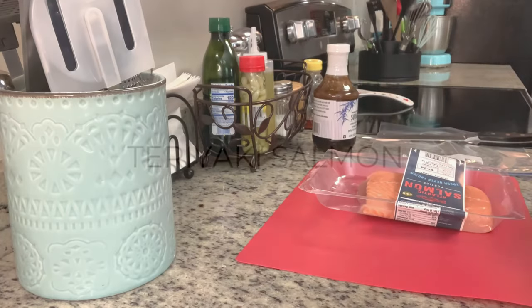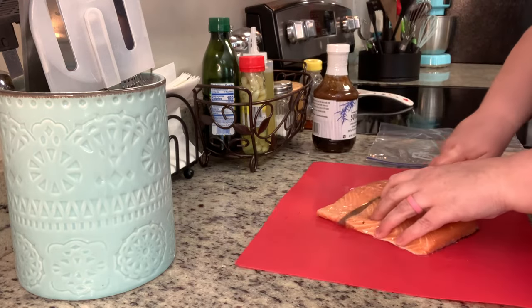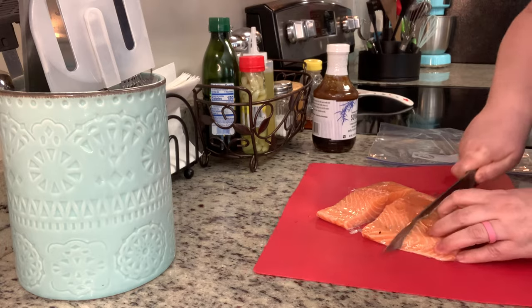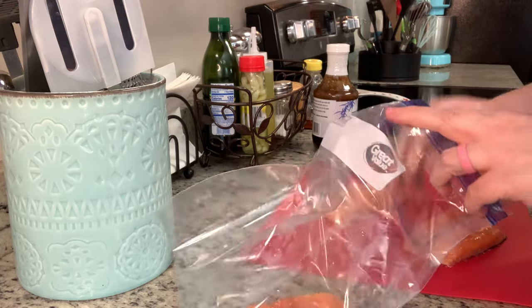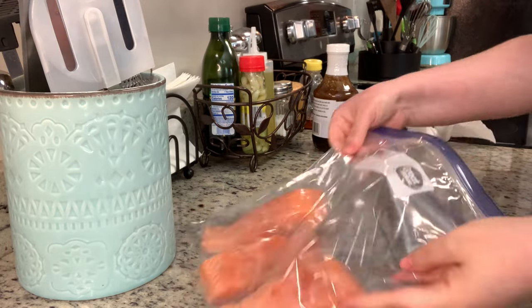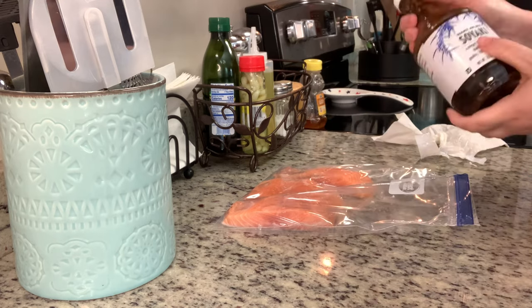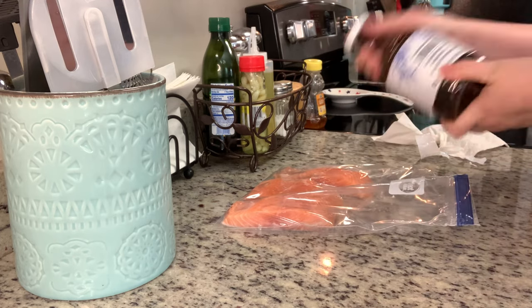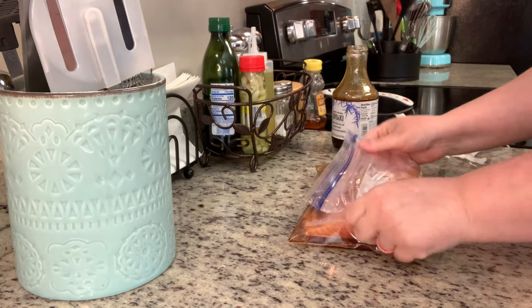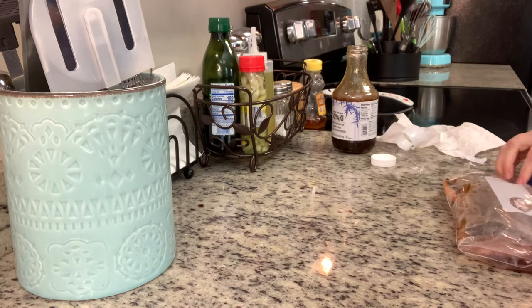Tonight for dinner I'm making teriyaki salmon. I'm going to start out by marinating the salmon. I got this piece of salmon from Aldi and I'm cutting it up into fillets. I'm adding the salmon to a zip-lock bag. When I looked at all the teriyaki marinade ingredients in various recipes, they were basically all in this Soyaki sauce from Trader Joe's, so I saved myself the extra effort and just used that. I stirred it up, added some to the bag, got the air out, and placed it in the refrigerator to marinate.